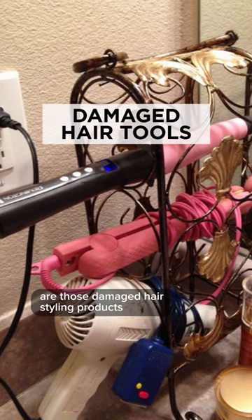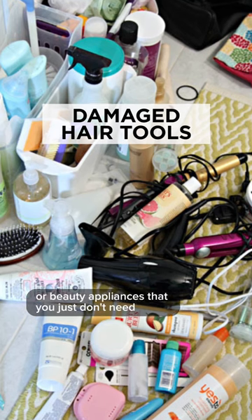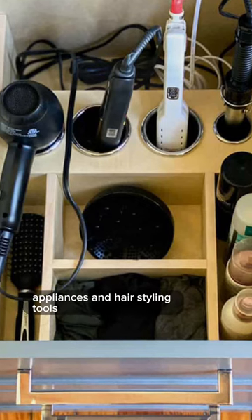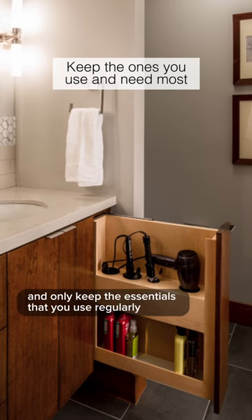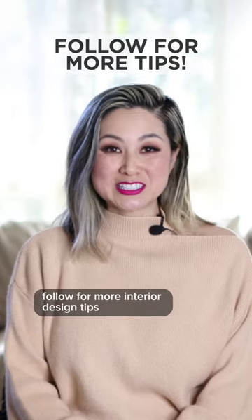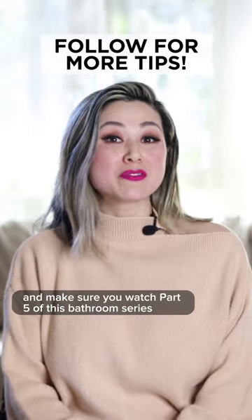The next item on the list are those damaged hair styling products or beauty appliances that you just don't need. Sort through all of your beauty appliances and hair styling tools and only keep the essentials that you use regularly. Follow for more interior design tips and make sure you watch part five of this bathroom series.